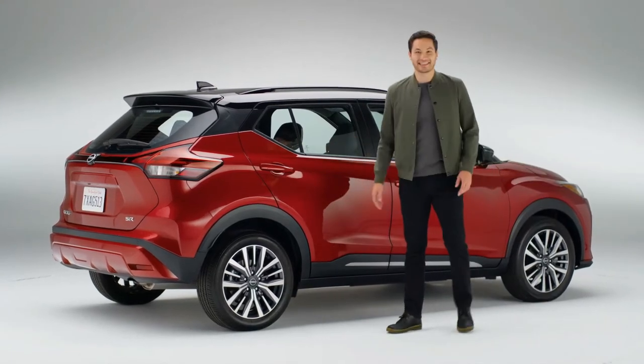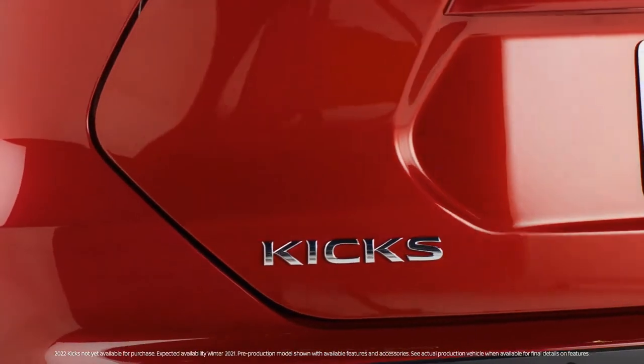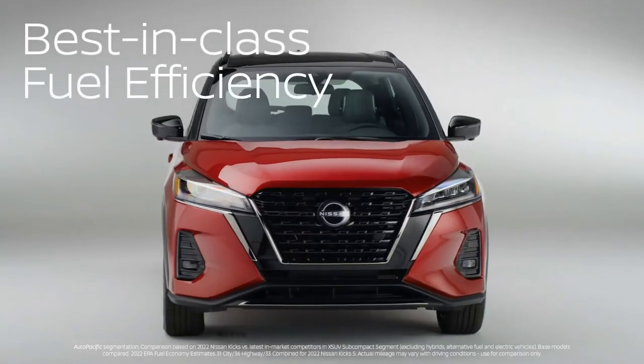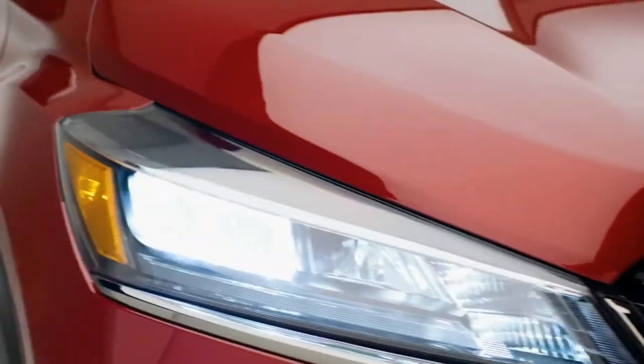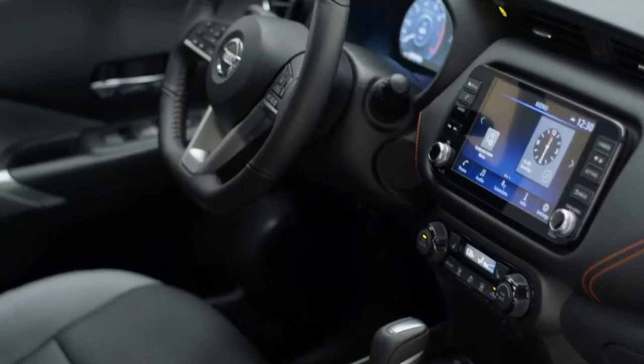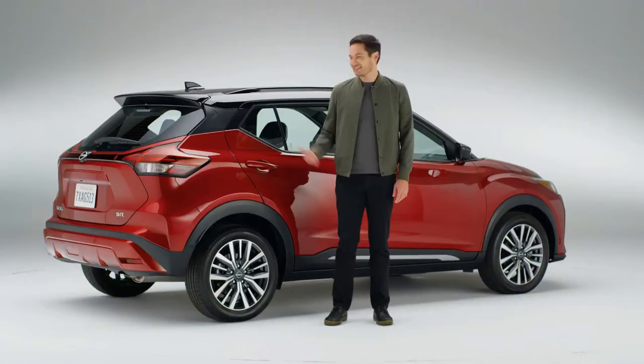Hey everyone, this is the Nissan Kicks and it just might be the perfect compact SUV. Best-in-class fuel efficiency with styling that gets a double-take, room for your whole crew, and some of the latest connectivity and safety technologies. Let's take a look.